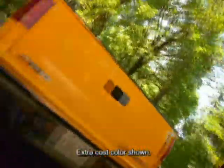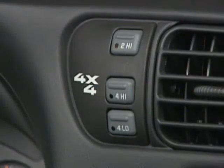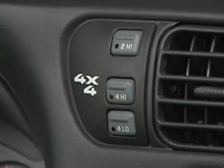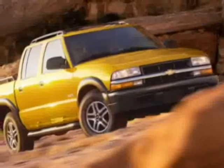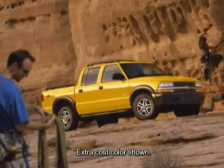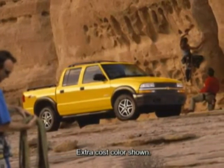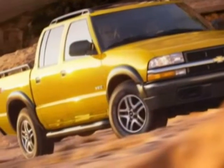Chevy S10 Crew Cab 4x4 is equipped with standard Instatrack shift-on-the-fly four-wheel drive. The Instatrack system allows drivers to shift from two-wheel high to four-wheel high with just a push of a button. There's no stopping or moving levers, and Instatrack 4x4 can help get S10 Crew Cab through rough terrain or slippery surfaces with added traction. S10 Crew Cab 4x4 may also be equipped with an available locking rear differential, which locks the rear axle when rear wheel slippage is detected at lower speeds, sending maximum drive power to both rear wheels.